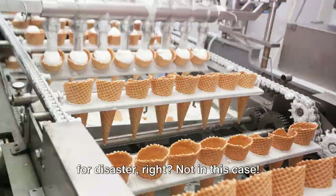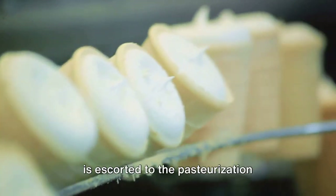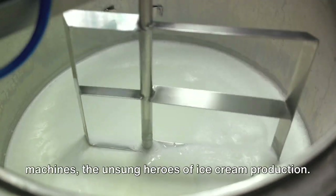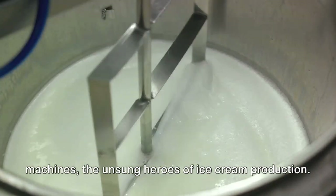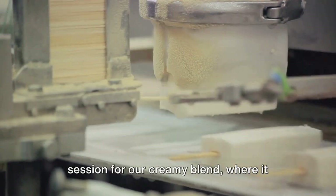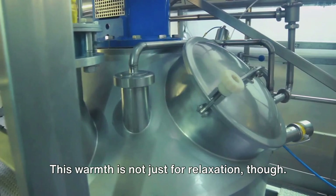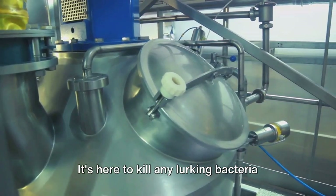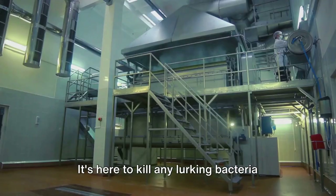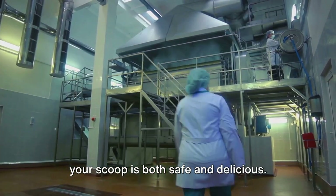Ice cream and heat sounds like a recipe for disaster, right? Not in this case. After the ingredients are mixed, the blend is escorted to the pasteurization machines — the unsung heroes of ice cream production. Pasteurization is essentially a hot yoga session for our creamy blend, where it gets heated to a specific temperature. This warmth is not just for relaxation — it's here to kill any lurking bacteria and activate the stabilizers, ensuring your scoop is both safe and delicious.